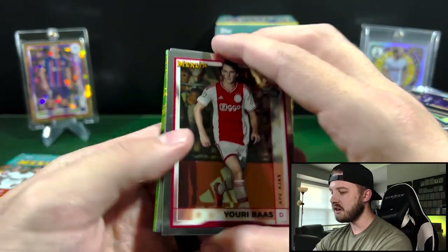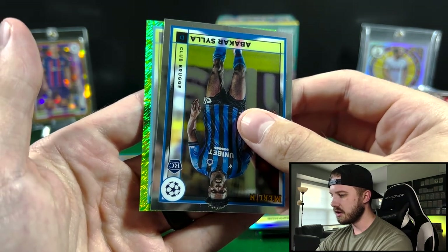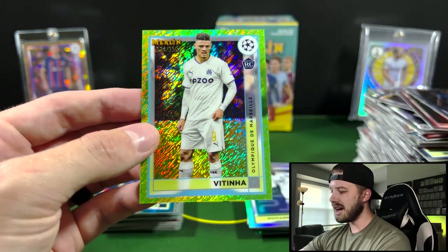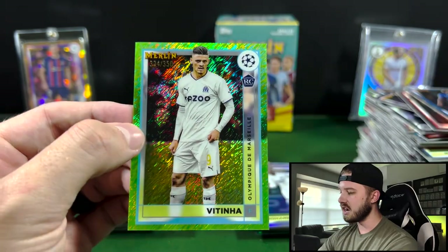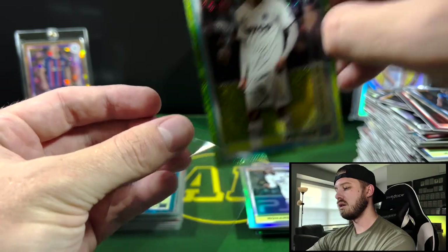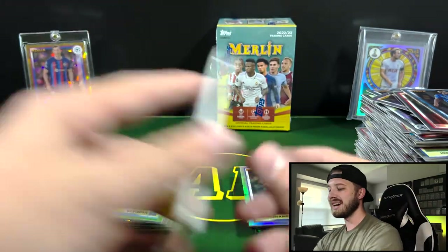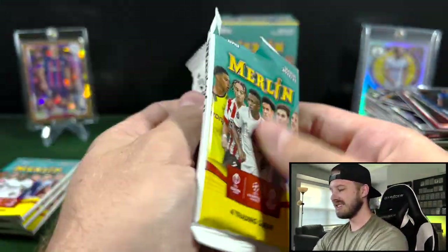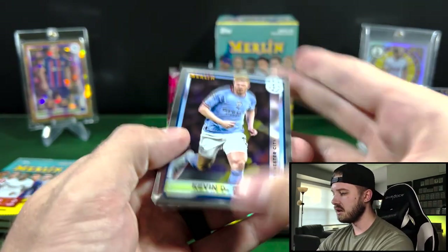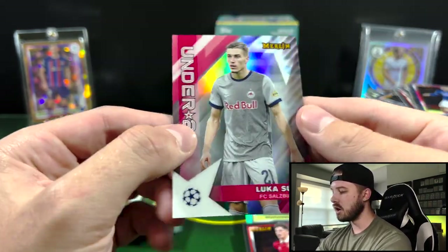Okay, we got another out of 350 here — come on, show us someone good. I like those colors. Show me a Haaland, or show me a Julian Alvarez. I thought those were Man City — Vitinha, that is a rookie for Marseille. 334 out of 350 on that one. It looked like Man City colors. Man City is a little bit darker blue this year. Another Garnacho. Raskin, Under-21 of Susich.